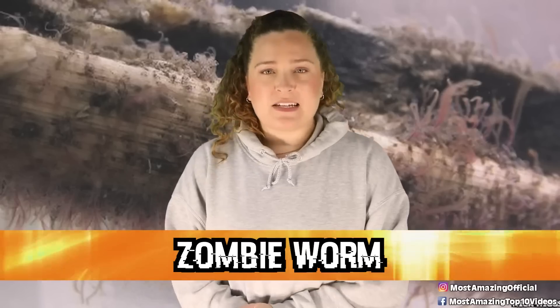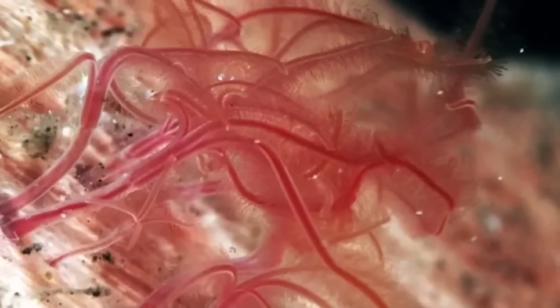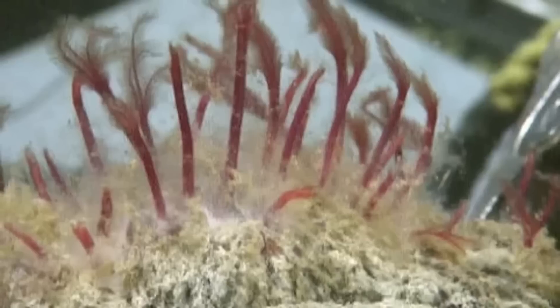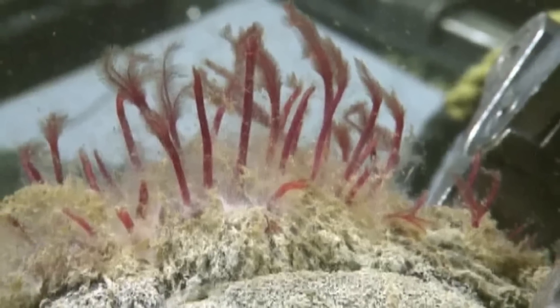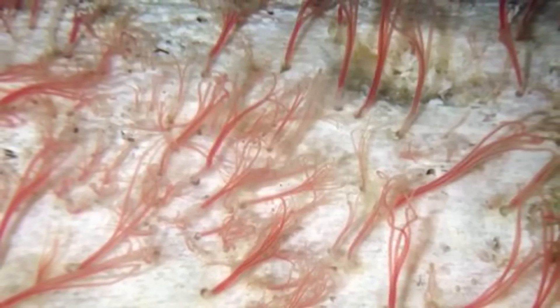At number 7 are zombie worms. First discovered in 2002 living in the bones of a dead whale carcass nearly 10,000 feet deep, these worms are called zombie worms because their main food source is bones. They don't have mouths or stomachs — instead, they secrete an acid from their skin that dissolves bones, freeing up the fat and proteins trapped inside. Their symbiotic bacteria then digest the fat and protein, though scientists still don't fully know how those nutrients transfer to the worm. Zombie worms are happy to eat any bones they come across, including non-aquatic animal bones that ended up in the deep sea.